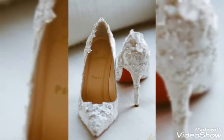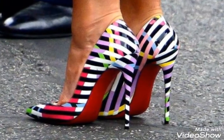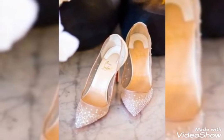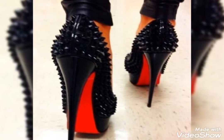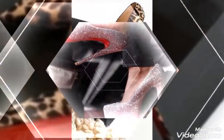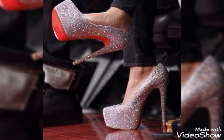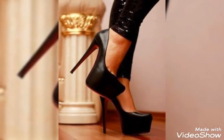This is a collection of red bottom high heels — for those ladies and girls who love to wear red bottom shoes. Friends, if you want to buy such a beautiful collection of red bottom high heels, I will share the best websites from where you can buy them.